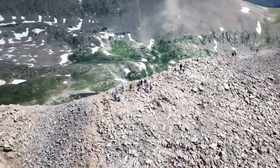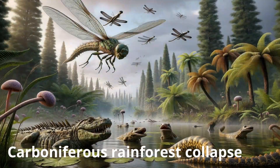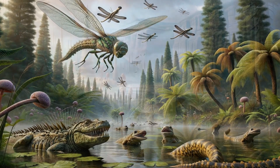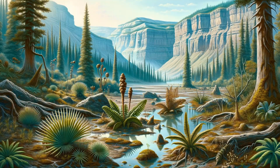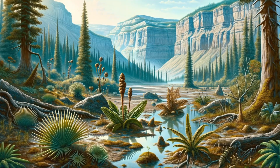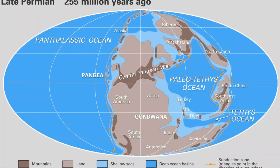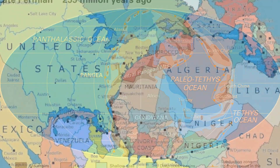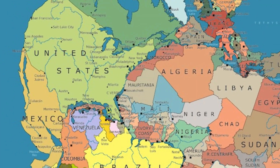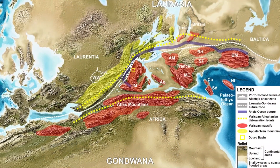Mountain building began 300 million years ago, around the same time as the Carboniferous Rainforest Collapse — at the same time that species were dying off and forests were being depopulated. Over 200 million years before the dinosaurs went extinct, Africa and North America ground into each other, forming the enormous supercontinent Pangaea. The pressure from the United States' east coast and the Moroccan coast of Africa pushing against each other was felt in Colorado.